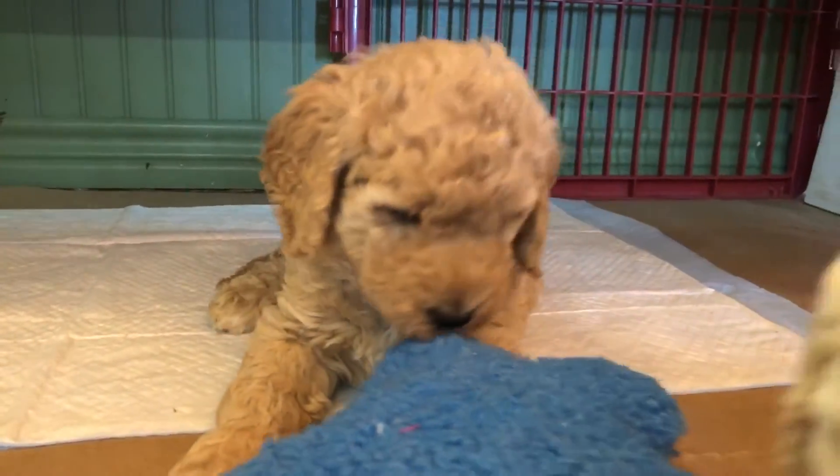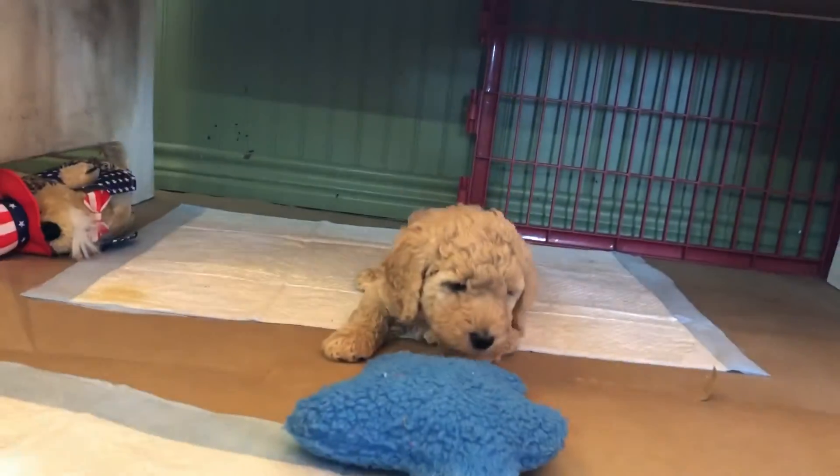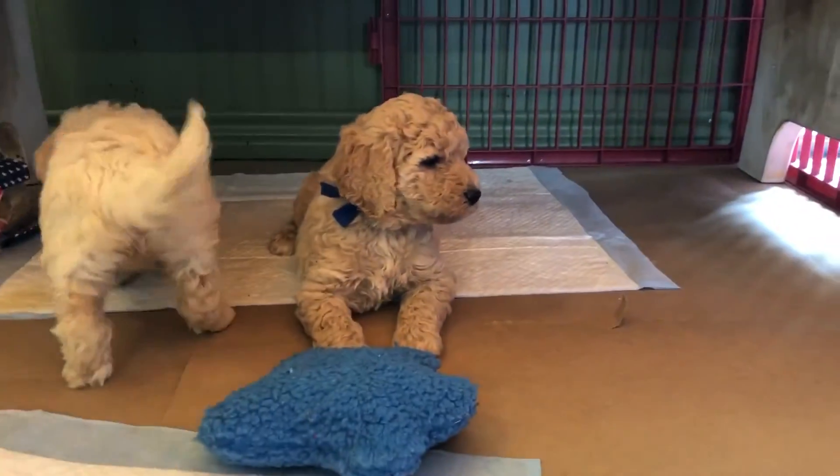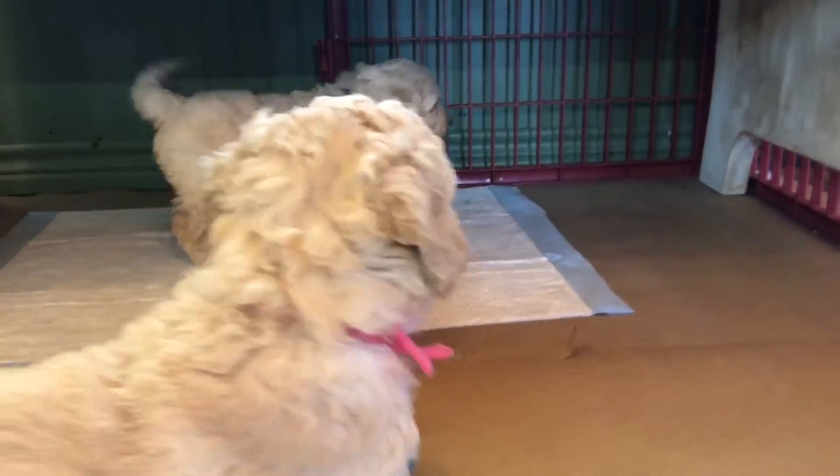They've had their temperament testing and I'm going to be sending that out to our owners. It'll be Wednesday that we'll be sending that out.